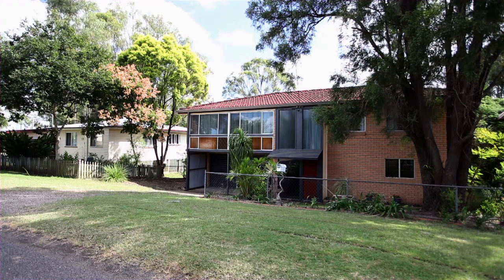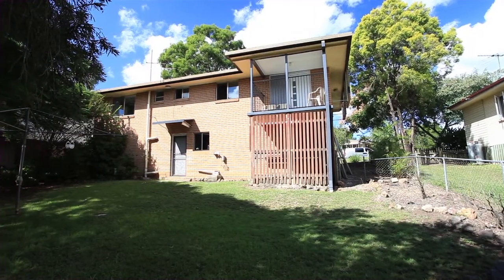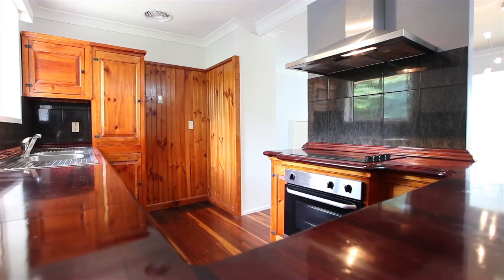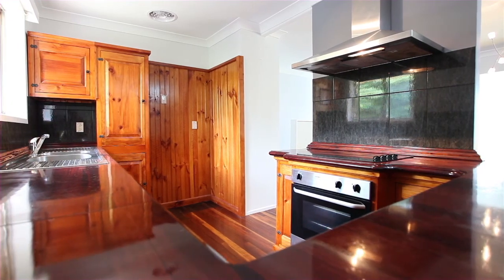It's on the Bremmer River, and yes, it did have water underneath it during the 2011 floods. After a full makeover, repaint and minor renovations, this tidy home is now ready to sell.